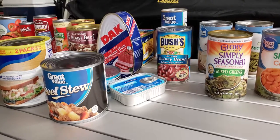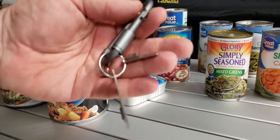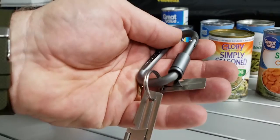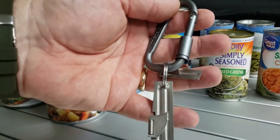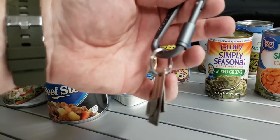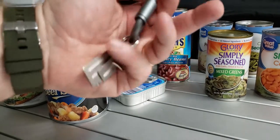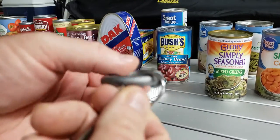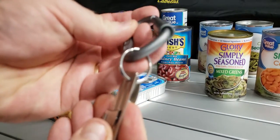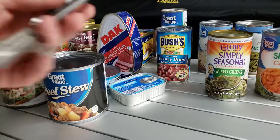I also picked these up from Amazon — anyone in the military might recognize them. These are made by the US Shelby Company: a P-51 and a P-38 army-issued can opener. You can still get these on Amazon — a two-pack for eight bucks — and it comes with a key ring so you can put it right on your keys. I've got mine on a carabiner hooked to my backpack.